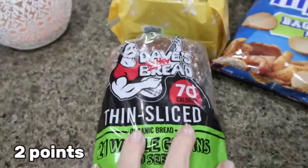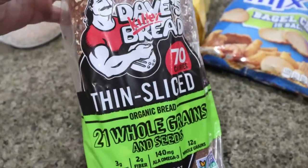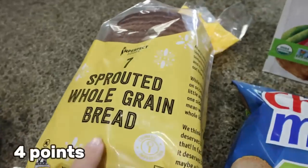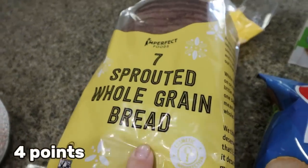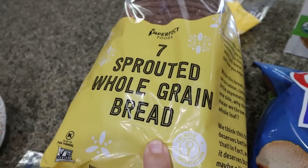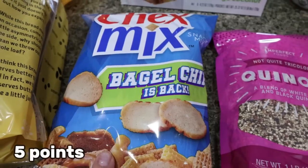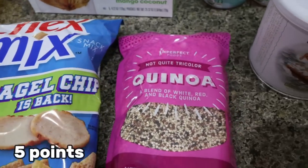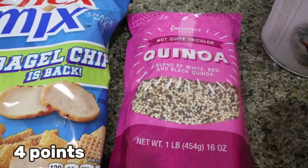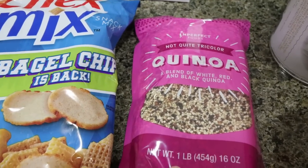First is some bread — I got the Dave's Killer thin sliced bread. I really liked this and it was way more affordable at Imperfect Foods than at the grocery store. And then I got Troy the seven sprouted whole grain bread. He asked for whole grain instead of white bread and I know this one's good. Then he loves Chex Mix, so I grabbed a bag of that and a restock of my quinoa — the tri-color quinoa. I'm trying to incorporate it as a healthy grain rather than rice.